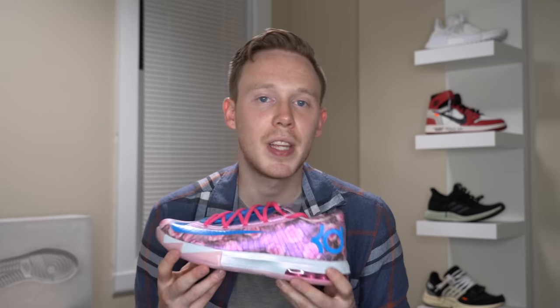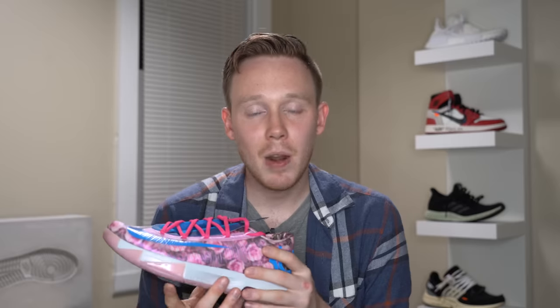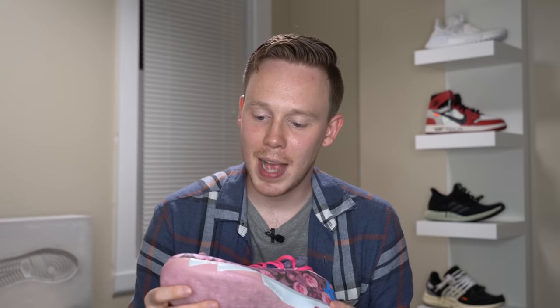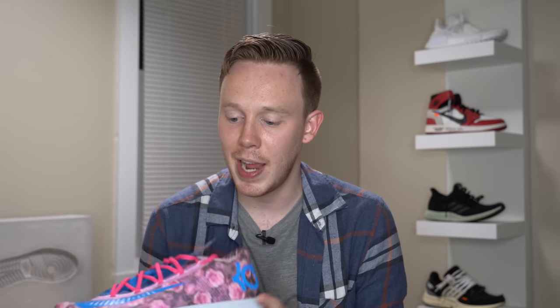Next up is a more sentimental pair — the KD6 Aunt Pearl. This pair was made to honor the memory of KD's Aunt Pearl. He lost her to cancer, which is also how I lost my mom back in 2016, and I think that's one of the main reasons I started this YouTube channel — I needed an outlet and started making videos about sneakers. Even though I bought this shoe after she passed, it really helps remind me of her, which I appreciate deeply.